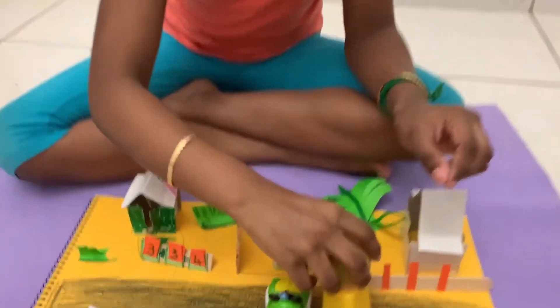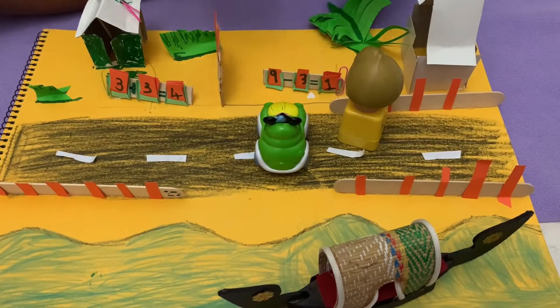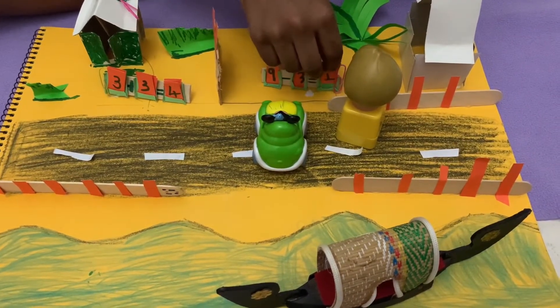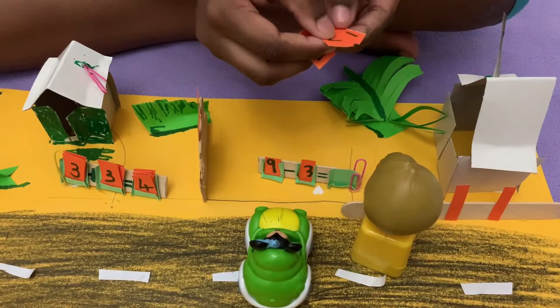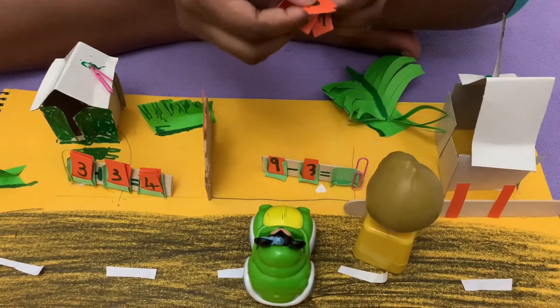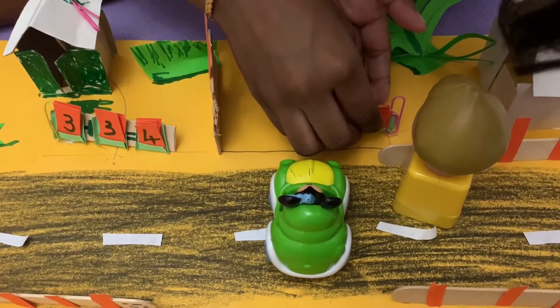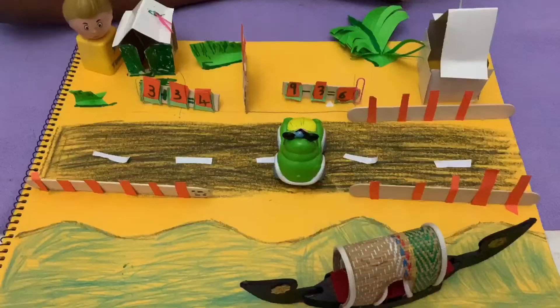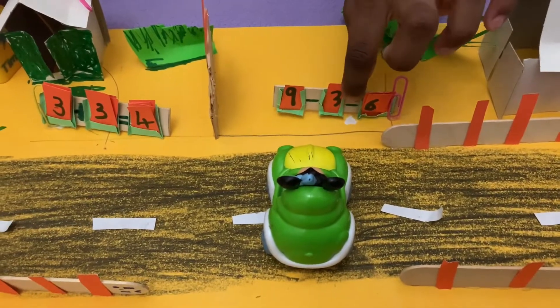Nine in your mind and three on your hand. Before nine: eight, seven, six. Six is the answer. We have to put the correct answer in the answer box. So let's take all the cards out and let's see — we found six. So now we got the correct answer, and the gate is opening.